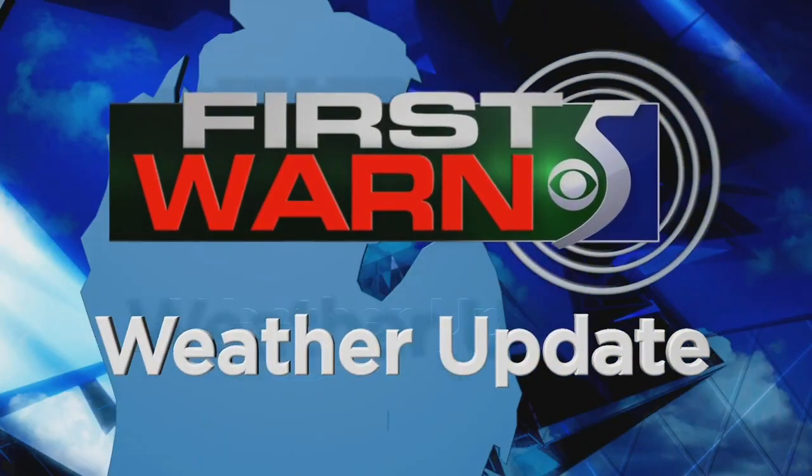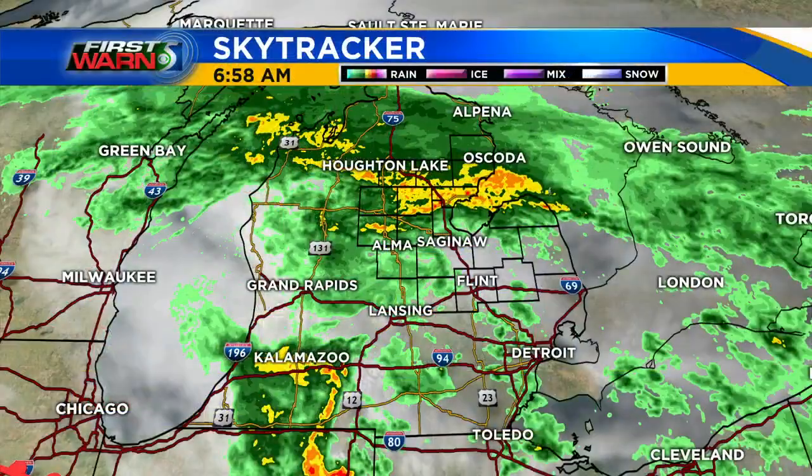Certified most accurate. Now your First Warn 5 forecast. Good Monday morning, mid Michigan. Plenty of shower activity across the area early this morning. It looks like those showers will continue at times this afternoon and this evening.